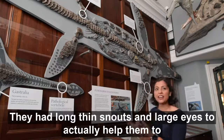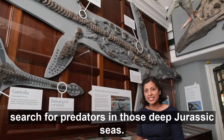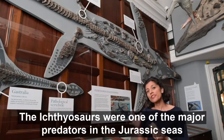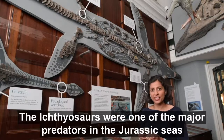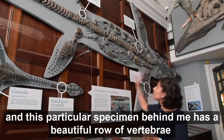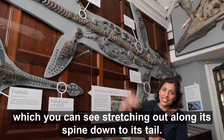They were dolphin-like creatures with streamlined bodies designed to swim through the water swiftly to chase prey. They had long thin snouts and large eyes to help them search for prey in those deep Jurassic seas. The ichthyosaurs were one of the major predators in the Jurassic seas, and this particular specimen behind me has a beautiful row of vertebrae which you can see stretching out along its spine down to its tail.